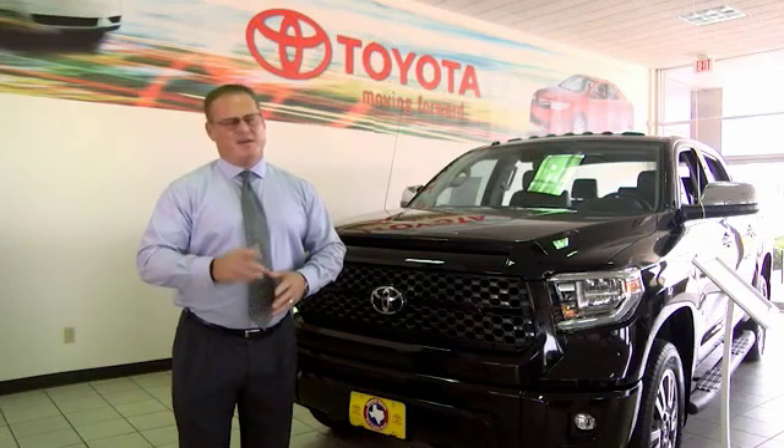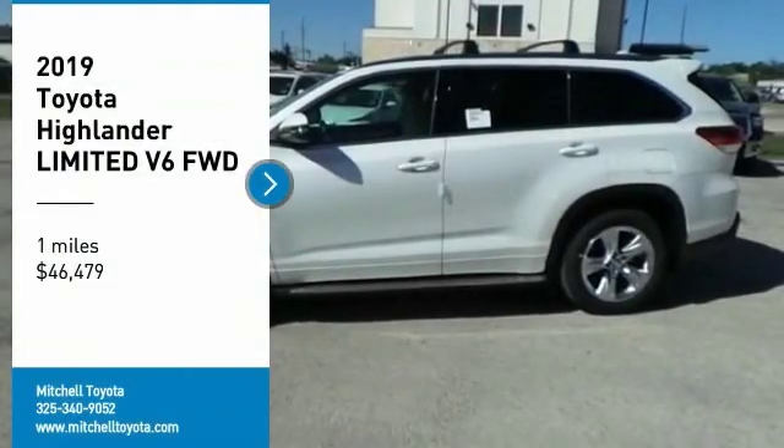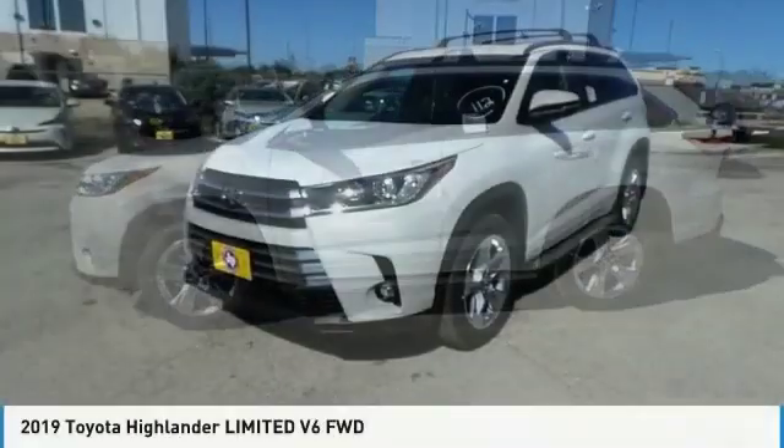Hi, I'm Sean Jones, General Manager here at Mitchell Toyota in San Angelo, Texas. Thanks for taking a moment to review this brief video. Come test drive the 2019 Highlander.